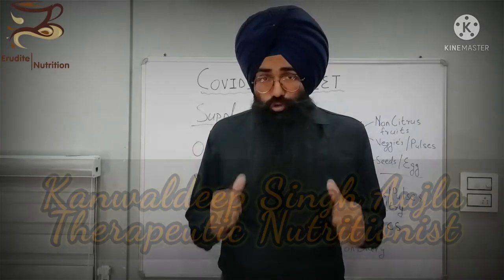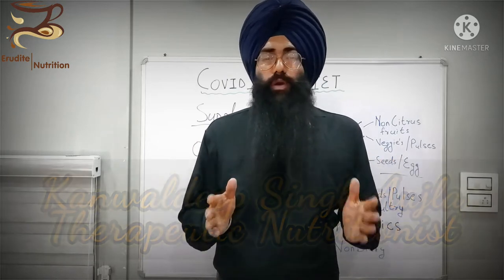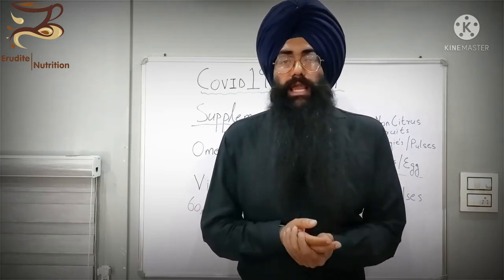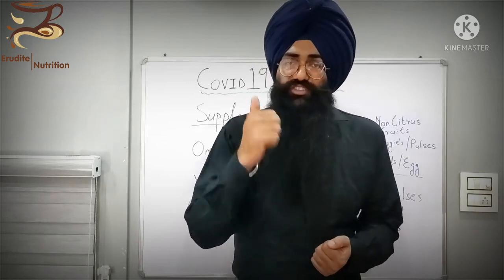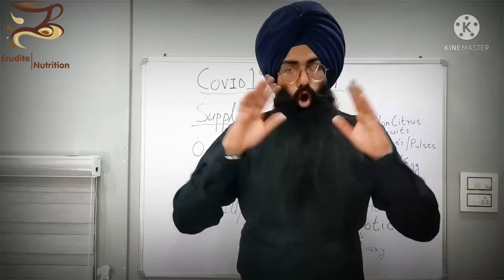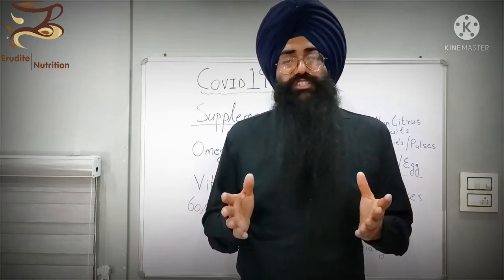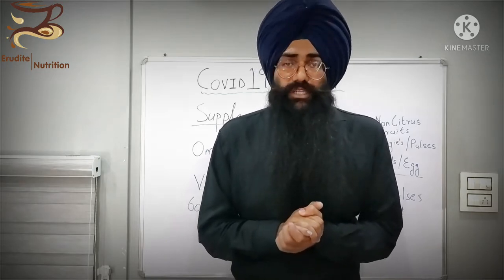Hey there, what's up everybody? This is your nutritionist on the go, Kamal Deer Singh Ojala from Eru Diet Nutrition. This is the third video in our COVID-19 and diet protocols. In this video, we are going to discuss the supplements that we are going to take. I hope you have watched the previous two videos of this playlist — one describing the pathophysiology of COVID-19 and the second covering all the diet protocols, symptoms, and foods to avoid and eat. Stay tuned and let's start the next video.